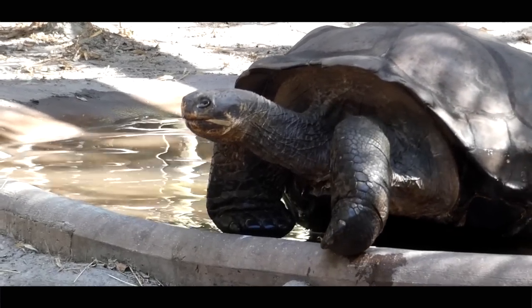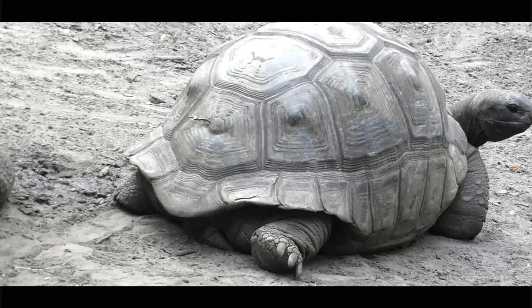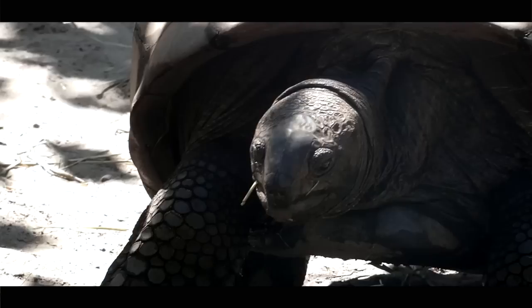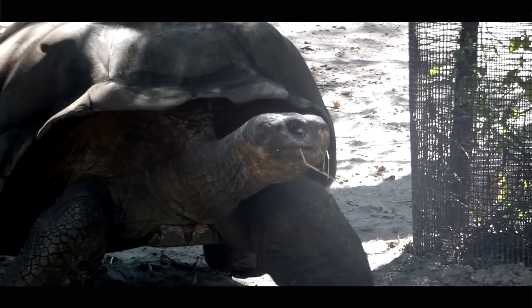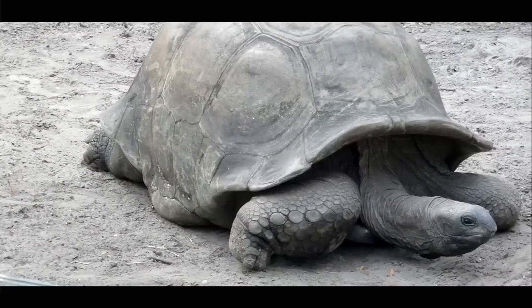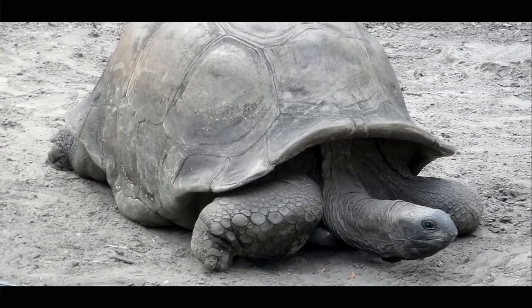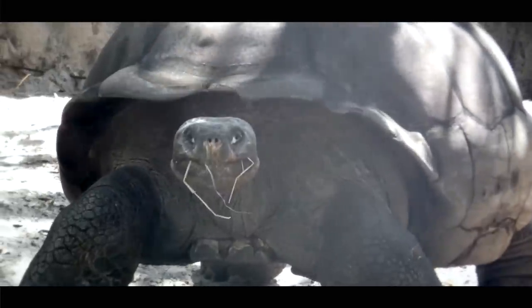If you look at their heads, the Galapagos' is more round at the nostrils. And if that's not enough, Johnny made a great point that if you look at them from the front, these South American tortoises look like one of Spielberg's greatest creations.